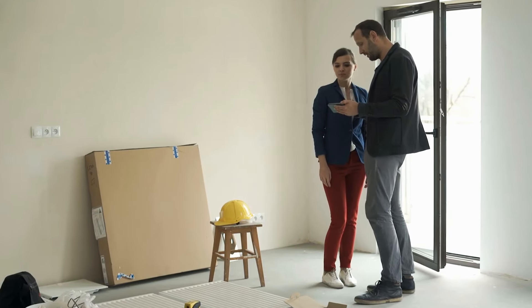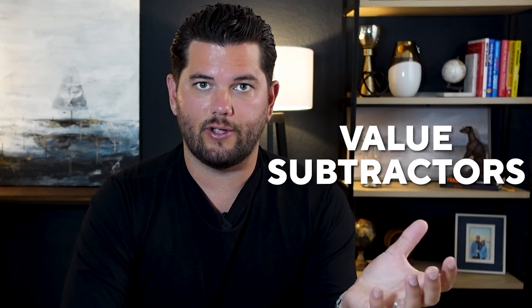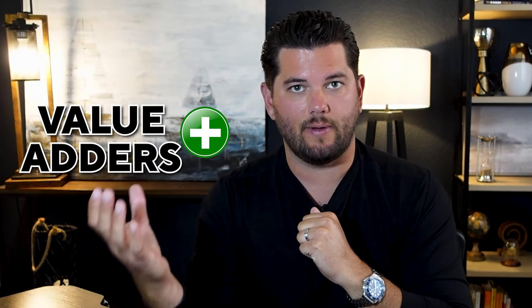Here is really how we look at prepping a home for sale to make sure we're getting the most money possible: there are value adders on one side and value subtractors on the other. What we're really trying to do is remove as many value subtractors as possible and add as many value adders as we can without causing too much hassle or headache for our sellers.